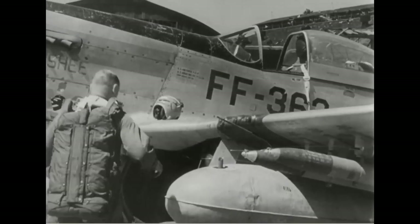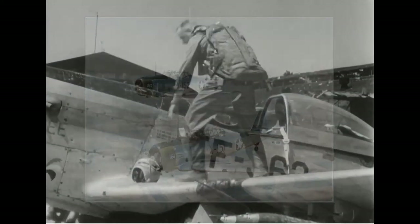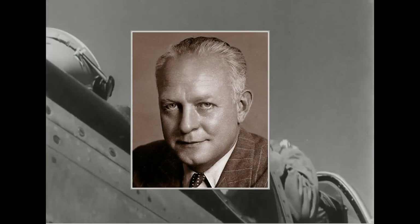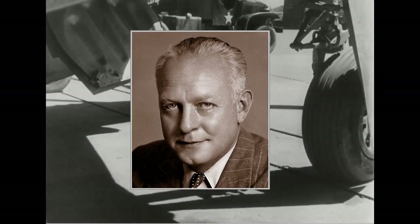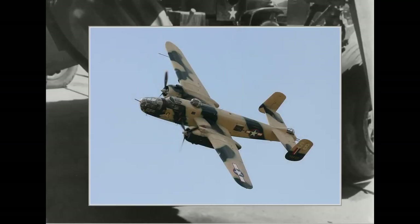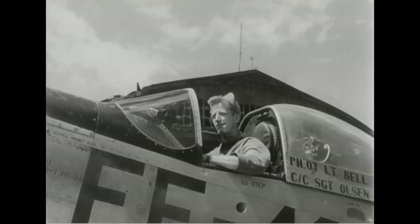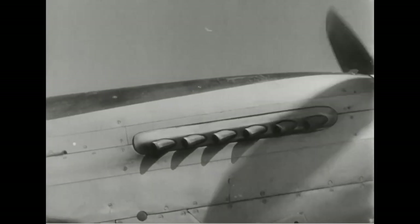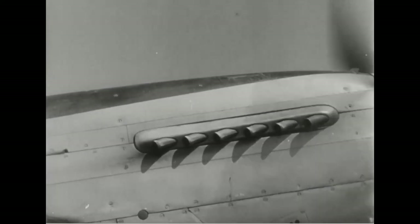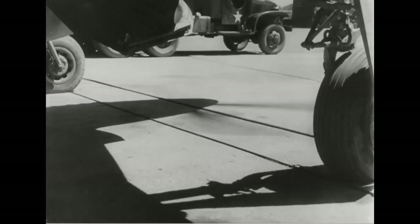Here North American Aviation enters the picture, who were already supplying the British with a T-6 Texan trainer plane. The President of North American, James Kindelberger, originally approached Sir Henry Self, head of the purchasing commission, to sell the B-25 medium bomber. Self proposed that NAA could manufacture P-40 fighters for the British under license. Kindelberger said that they could produce a better aircraft in shorter time than what it would take to acquire the license and set up a P-40 production line.